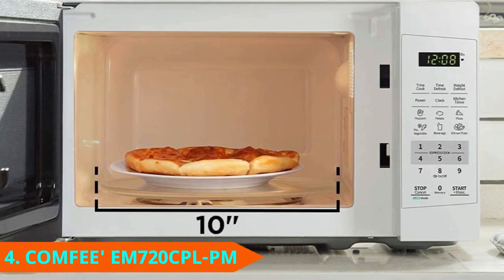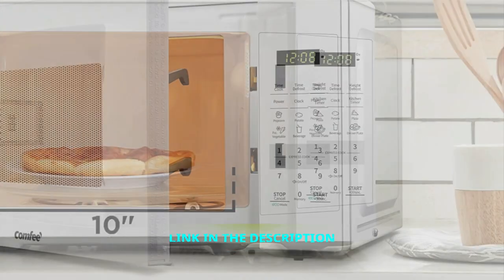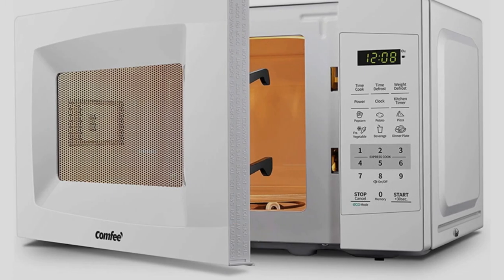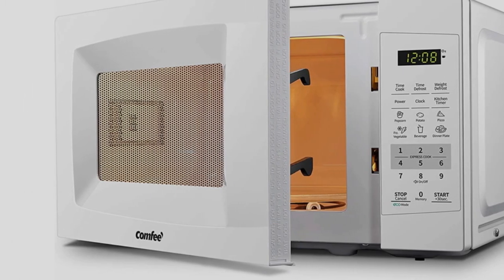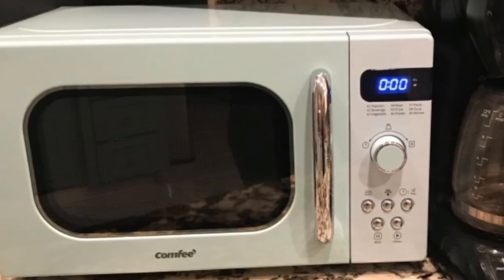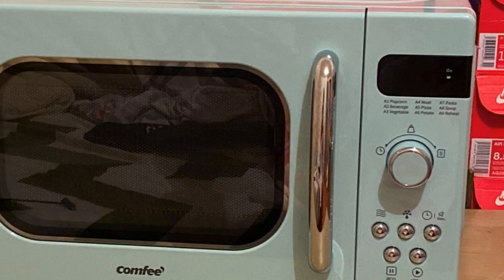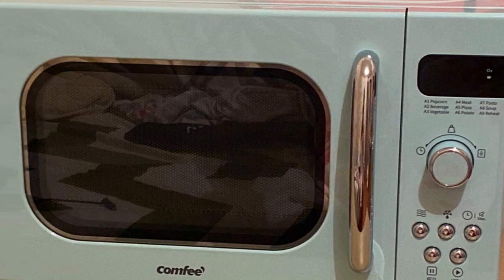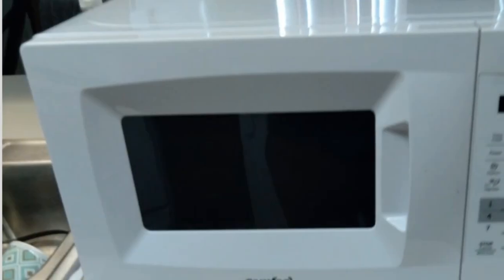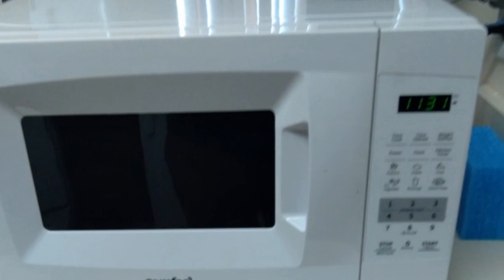Next at number 4, we have the Comfy M720CPL-PM Countertop Microwave. Comfy's affordable microwave comes in black or white, with heavy-duty plastic and stainless steel construction. With a 0.7 cubic foot capacity, it operates at 700 watts and offers 11 power levels. No need to guess how much time or power you'll need — just select one of the easy auto-cook functions for popcorn, potatoes, pizza, veggies, beverages, and reheating leftovers. It also has a one-touch express operation and two defrost settings.